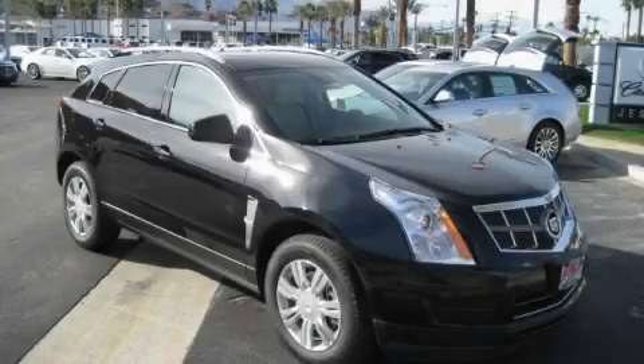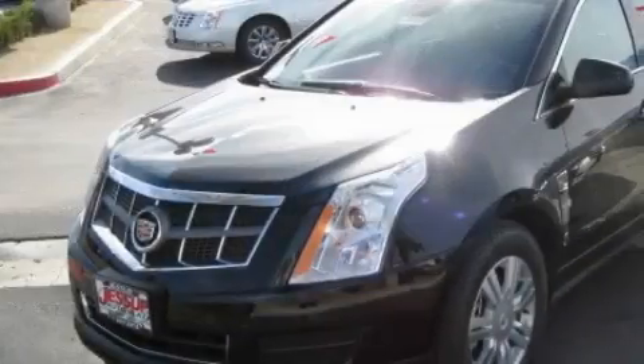This is a 2010 Cadillac SRX, a luxurious package designed with the finest elements in mind.